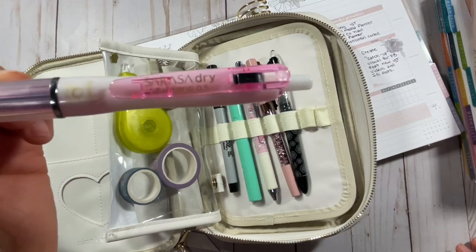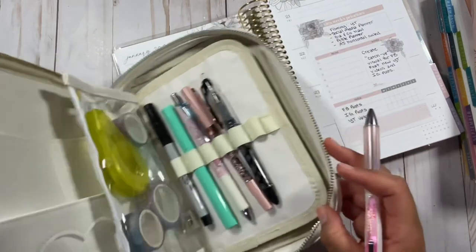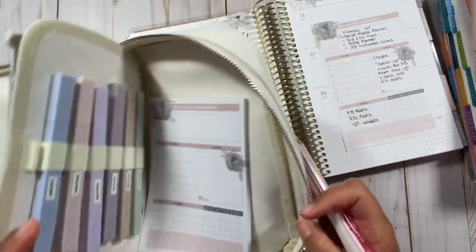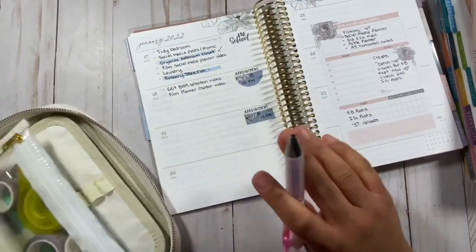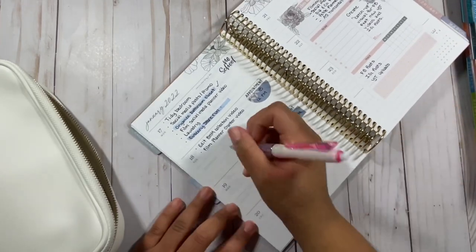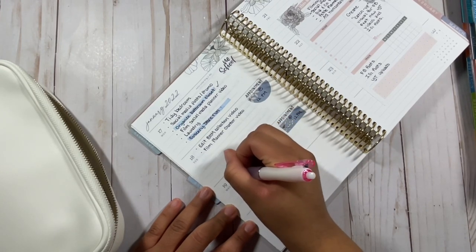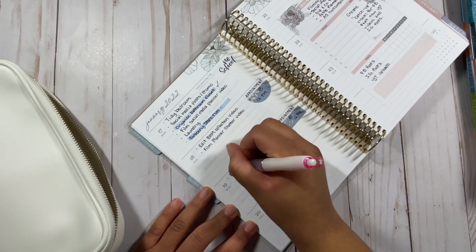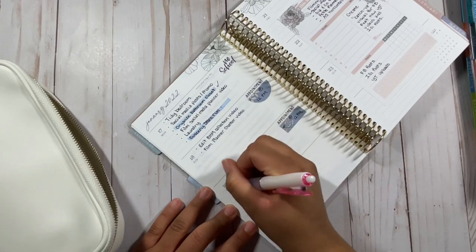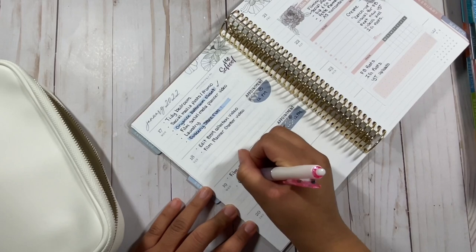This is how the case looks on the inside. This is the pen I'm using — I'll put a link in the description. This is what I use to hold my pens and highlighters. I'm going to go ahead and fill in some stuff for today and possibly tomorrow. I have that I want to film, which is what I'm doing right now, and promote my workshop.